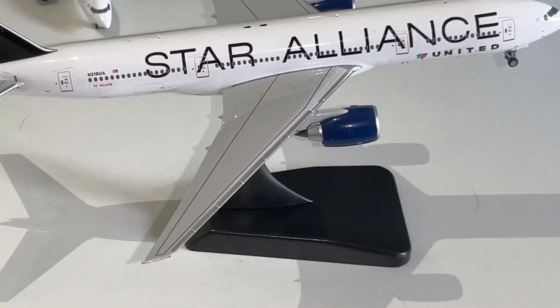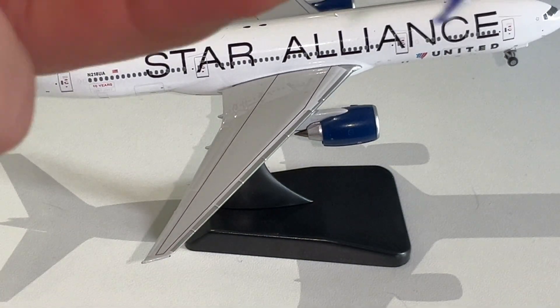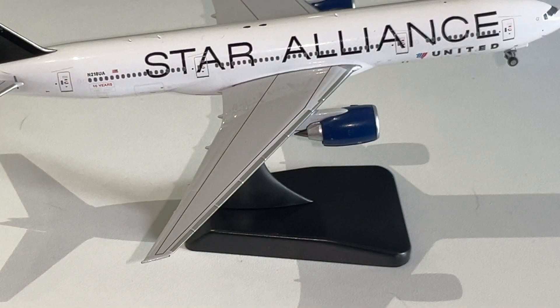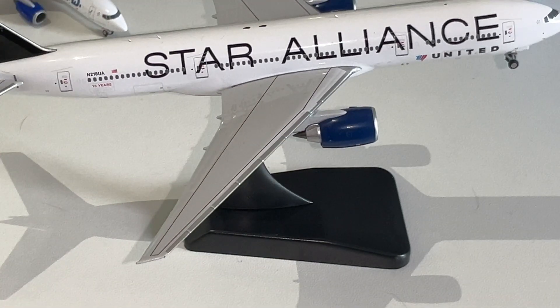As you all know, when they updated their 2019 livery — probably should not be holding it like that — you've got the Continental logo, but it's been designed by United, so it has a little bit of them and a little bit of Continental.